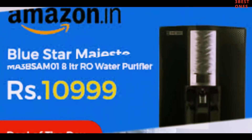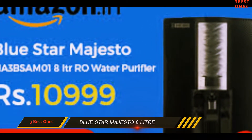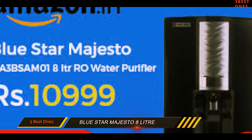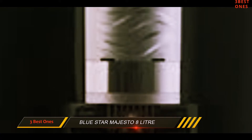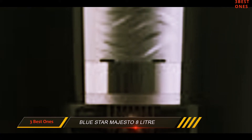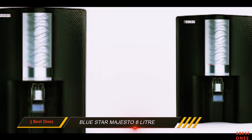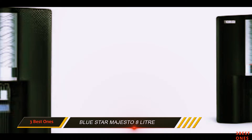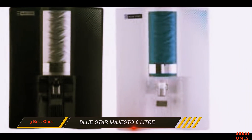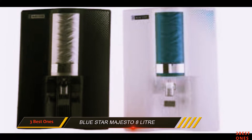Coming in at number 2: the Blue Star Majesto 8 Liter. The Blue Star Majesto water purifier is available in 2 variants and 3 colors. The first model comes with a combination, and the other model is RO only. The build quality of this water purifier is good and the storage capacity is 8 liters. ABS plastic is the material used in making the storage tank, which is non-toxic, durable, and does not require much maintenance.